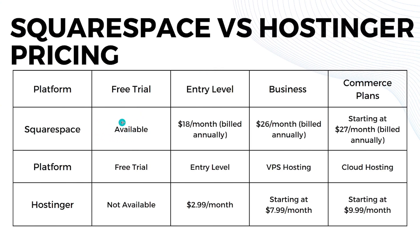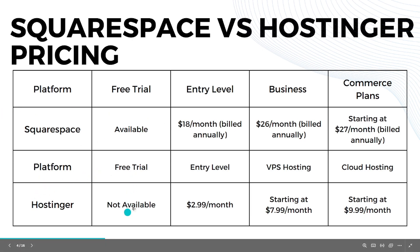Now let's look at pricing — they have very different pricing structures. For Squarespace, a free trial is available. The entry-level subscription is $18 per month billed annually. The business plan is $26 per month billed annually. The commerce plan starts at $27 per month or more when billed annually.